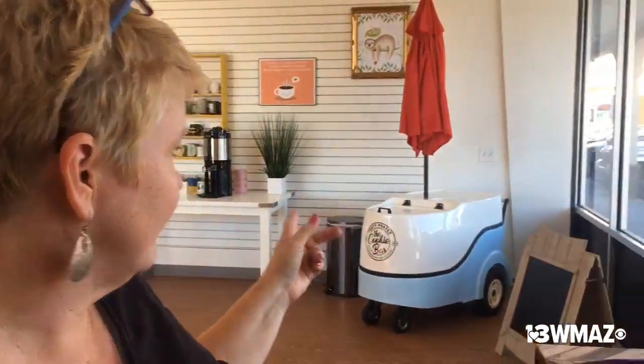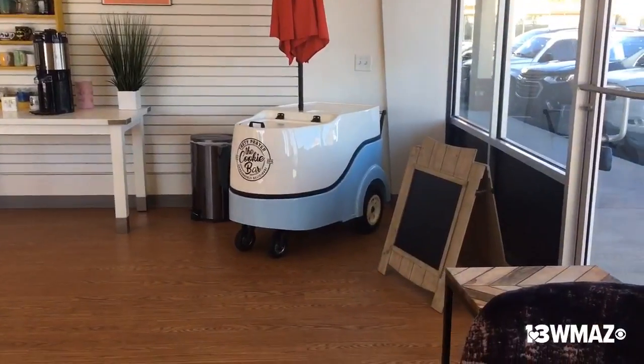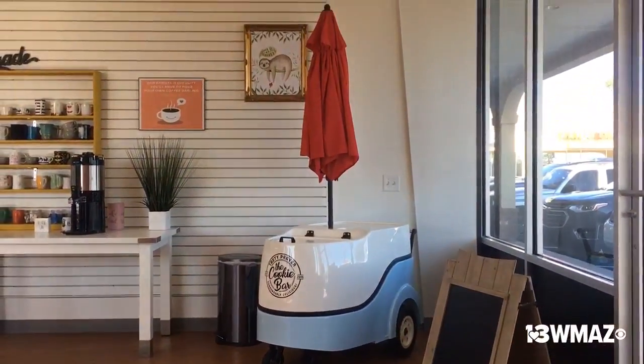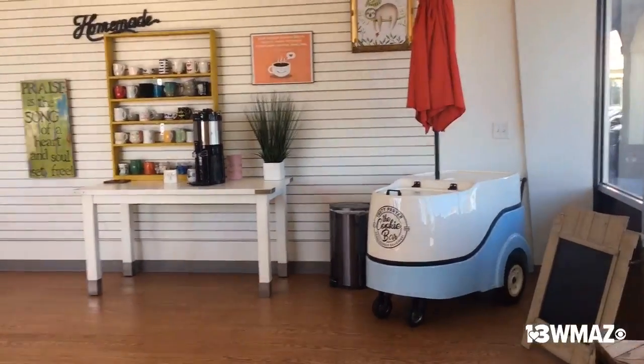We also have a great cart that we invested in, and in the summertime we do festivals and farmers markets where we offer ice cream cookie sandwiches. Those are actually made with our in-house cookies, and then we use organic ice cream to go in between. It's really a great combination.